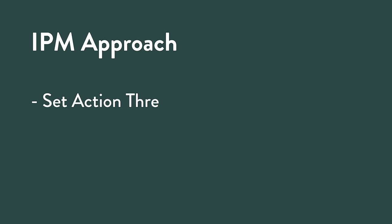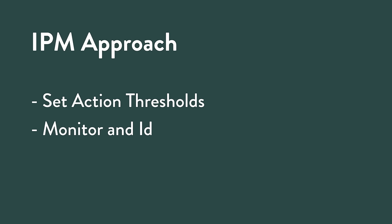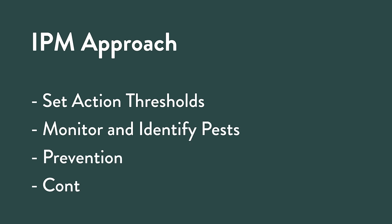One of the key issues with IPM is to set action thresholds — when are you going to take action? Think of the person who spots a spider in the house and wants to burn the place down. Setting action thresholds, monitoring and identifying pests — and we should be monitoring 365 days a year regardless of climate — prevention through crop rotation or plant health, and then choosing the proper control method for effectiveness and risk: avoid taking a shotgun approach.